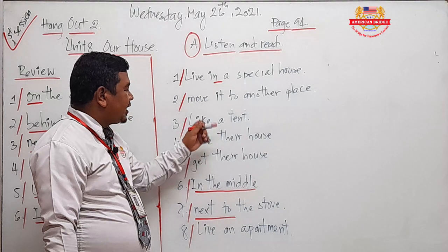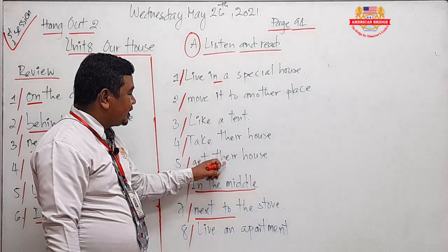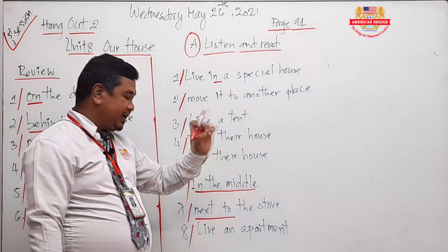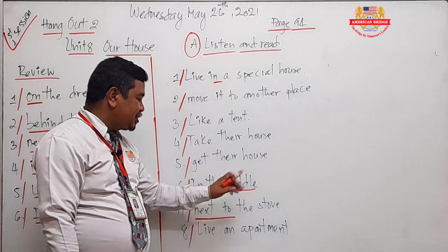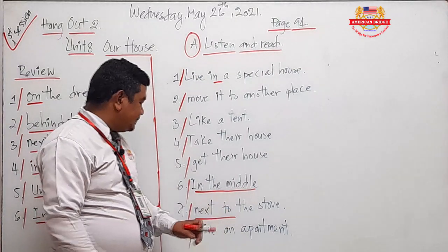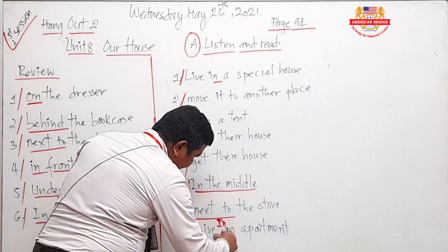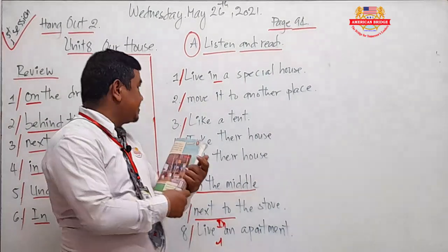Take the house — or get the house ready. That is a phrase from our text: get the house. In the middle — in the middle of. Next to the stove. And live in — live in an apartment. Make sure you write: live in an apartment.